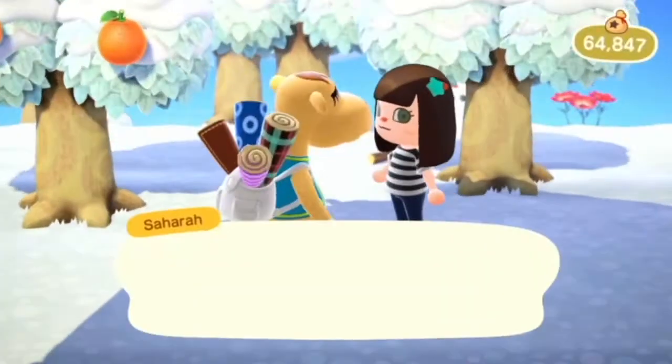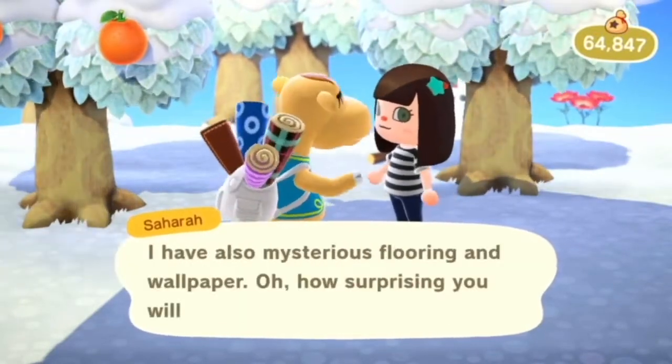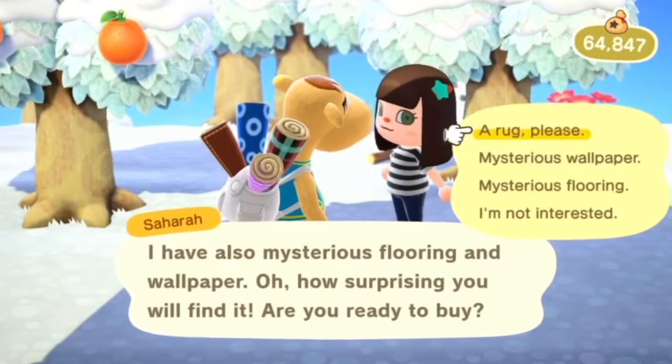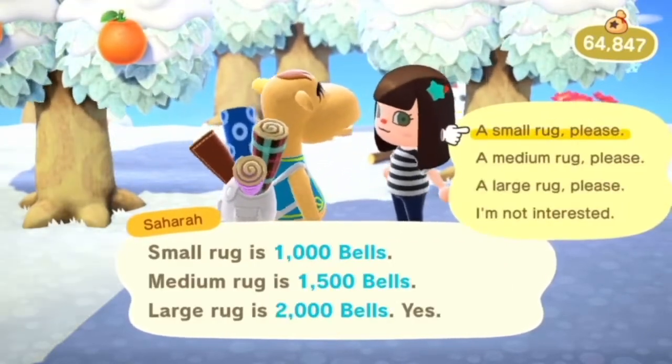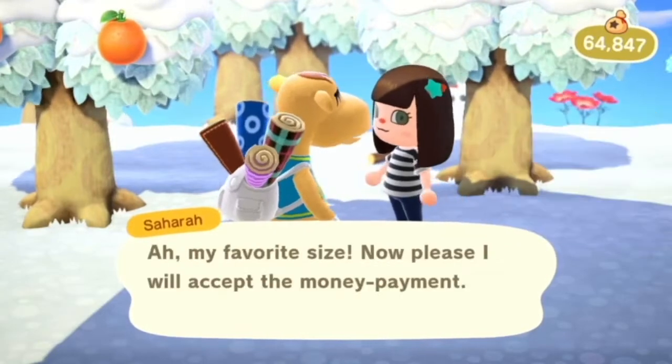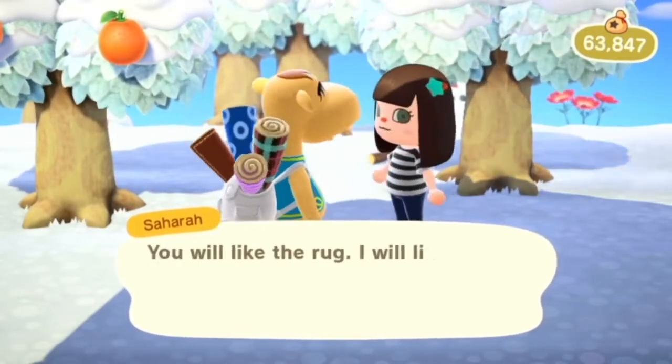I was so excited when I walked out of the museum — I saw Sahara. I didn't think she would be visiting my island so soon. I was pretty excited. She's my favorite island visitor, like Gulliver and Gullivar the pirate version, and Flick and CJ. She's my definite favorite out of all of them.